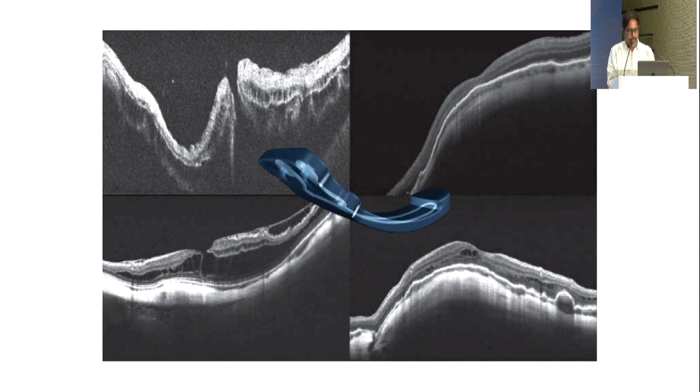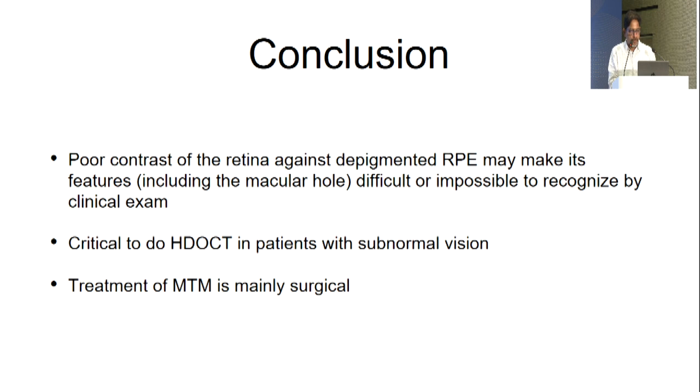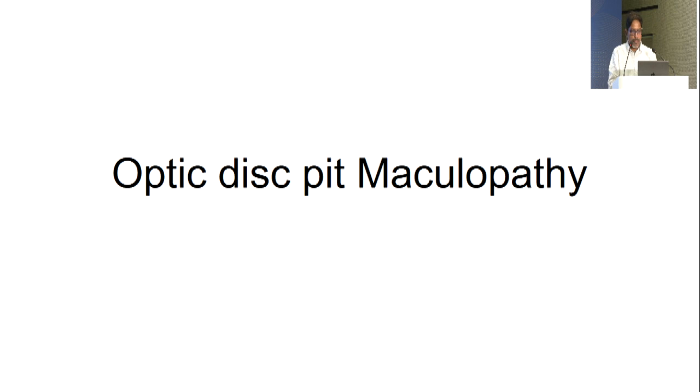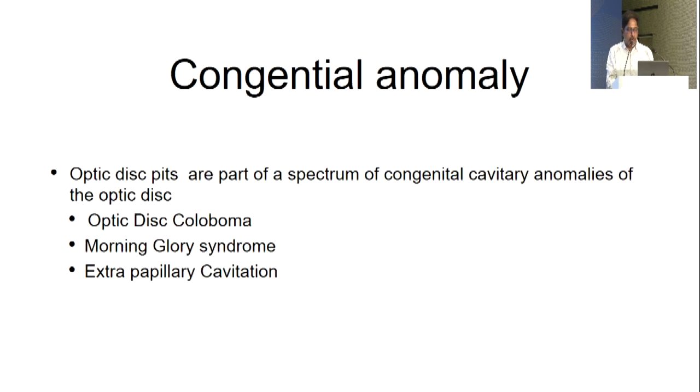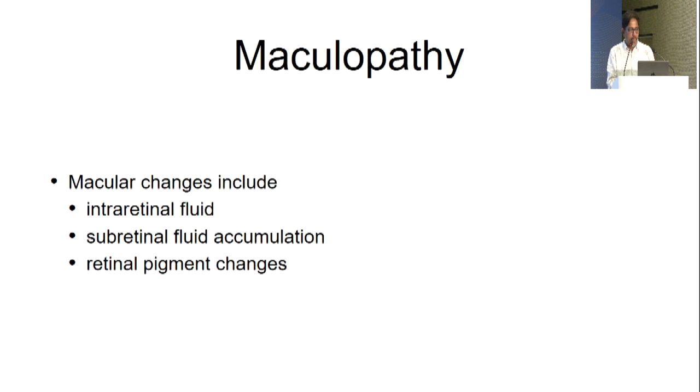A video of the JBL buckle shows exposing the temporal area with superior, inferior, and lateral rectus muscles, performing ILM peeling, then placing the Ando plomb. A light pipe assists in correct positioning, pushed underneath the lateral rectus, and the light confirms correct buckle position before suturing. Post-op OCT shows closure of the hole and resolution of macular schisis following Ando plomb placement. Refraction changes because the sclera is pushed forward, so glasses may need adjustment.